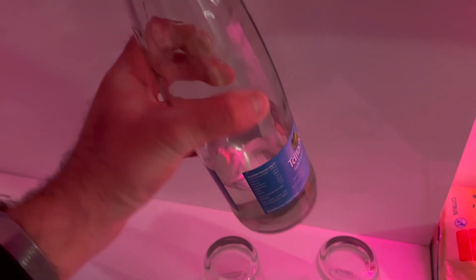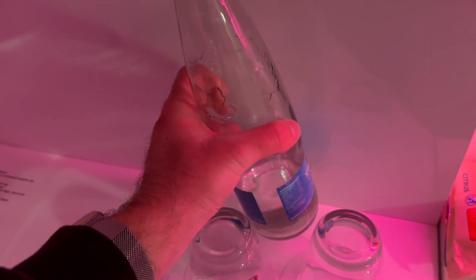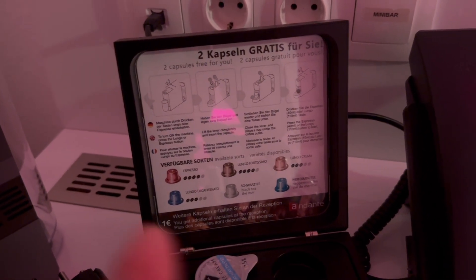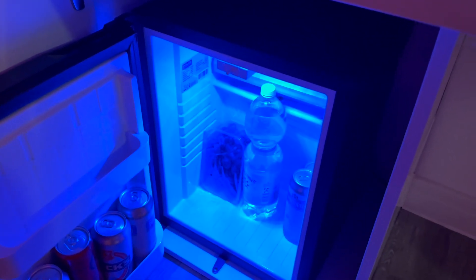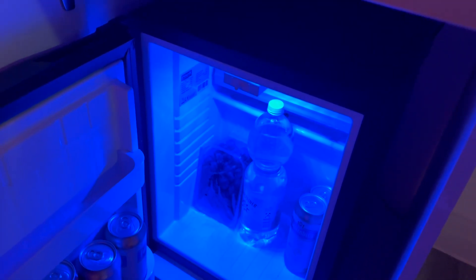You also get a bottle of water included — we've drunk half of it. You've got coffee-making facilities, but there is no tea available in the room. You do have a special coffee machine with different coffees. And down below, you also have a fridge. Our stuff is in the fridge, so you have a fridge that you can stock up on.